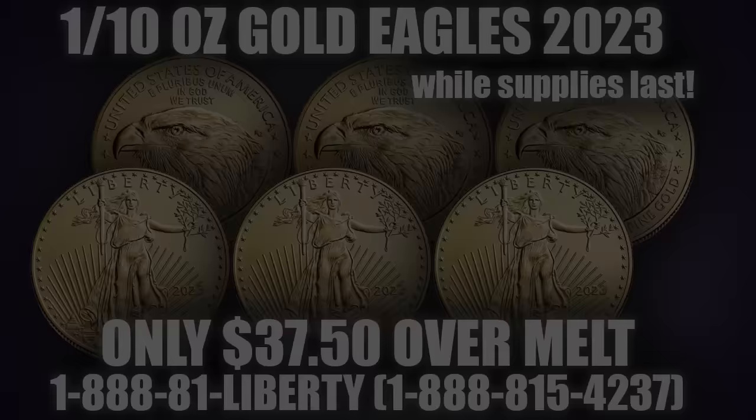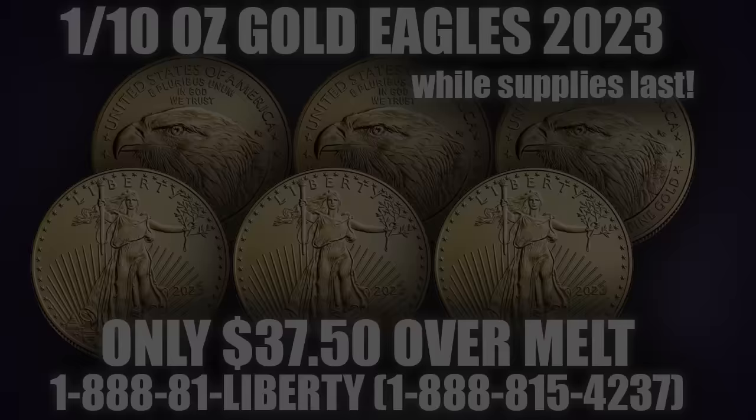This is Kaiser Johnson, and this is the Miles Franklin Weekly Special for September 4th through September 11th, 2023, while supplies last.